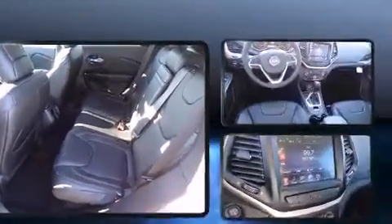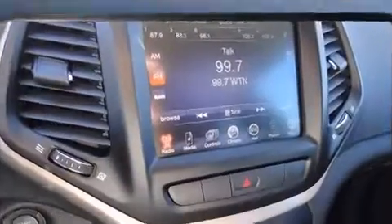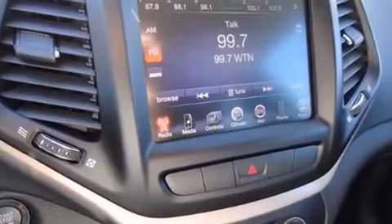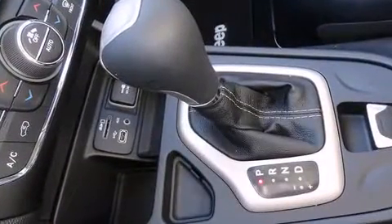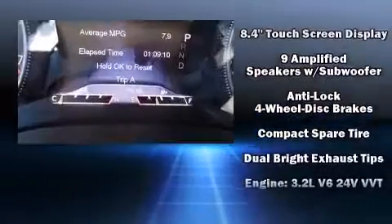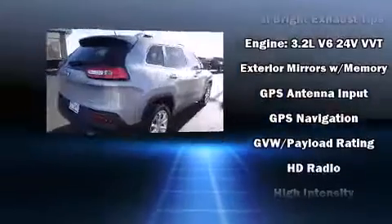High-intensity discharge headlights illuminate your path for maximum visibility. A premium sound system drives 10 speakers, providing you and your passengers a sensational audio experience.